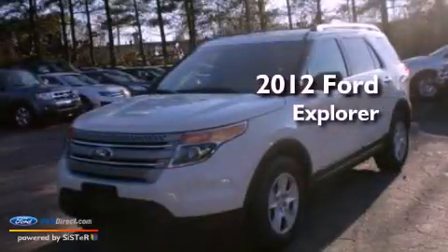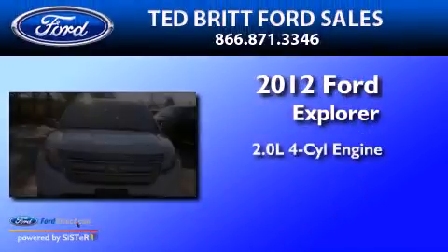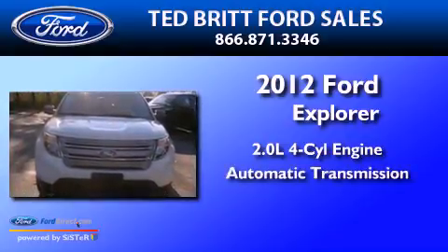This is a 2012 Ford Explorer. It features a 2.0-liter four-cylinder engine and an automatic transmission.